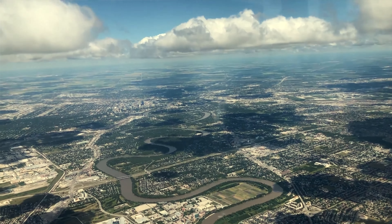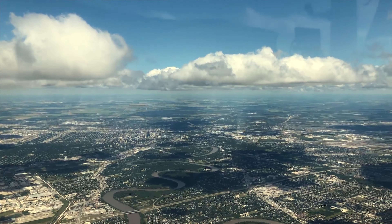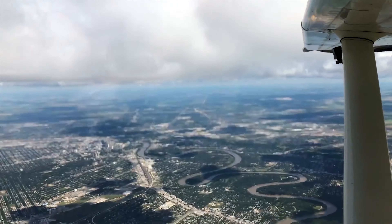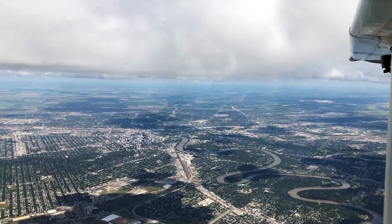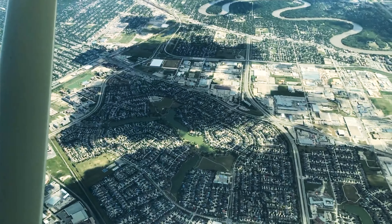Fire 105, third visual runway 31, join final outside the beacon at 3,500 or above. Third visual approach 31, join final outside the beacon at 2,500. Fire 105, one effect on our 1183.